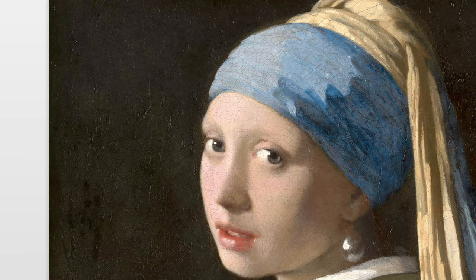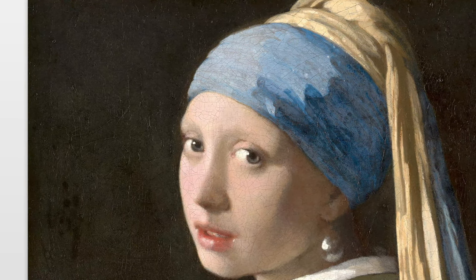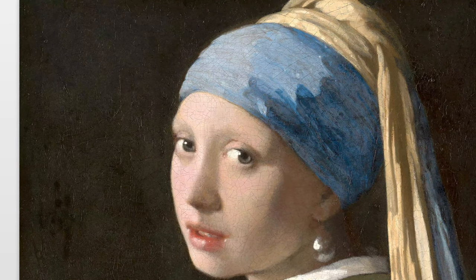The painting is a portrait of a young woman, depicted in exquisite detail with a captivating gaze and a pearl earring, which is a central focal point of the painting.